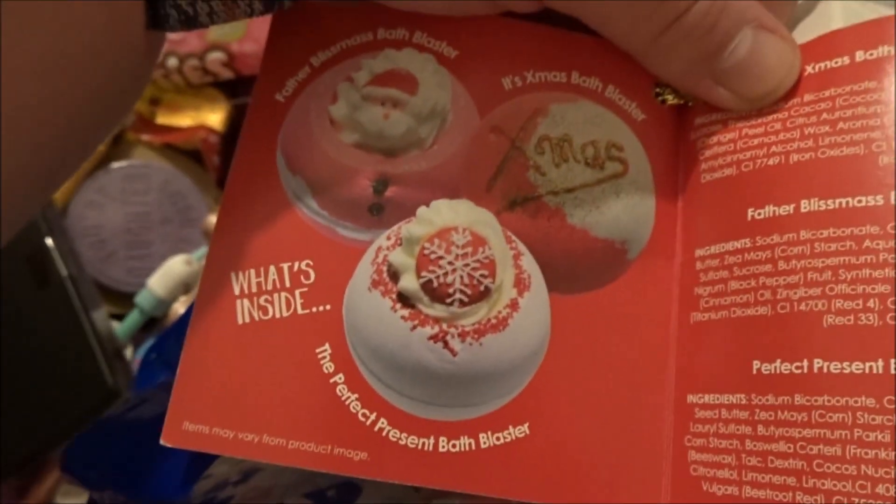Next I got this - it's like a Christmas cracker and it smells amazing. It's bath stuff - bath bombs by Bomb Cosmetics - and it smells absolutely divine.